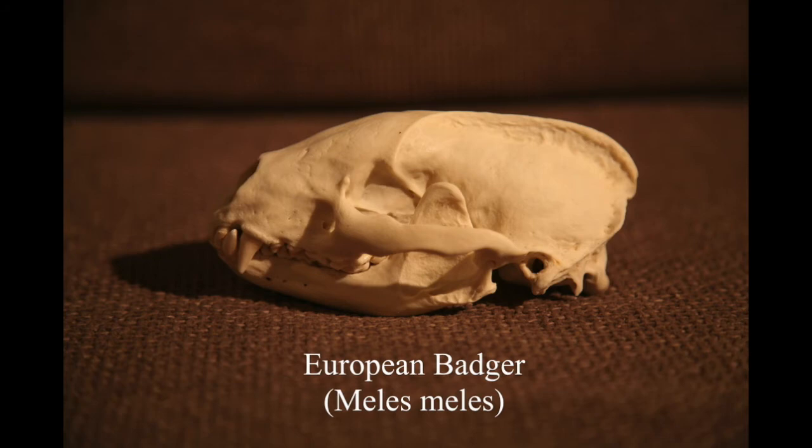My good conservationist friend - the same guy who gave me the cow skull - I was speaking to him and said I haven't got a badger skull yet for my collection. I knew he used to cut heads off roadkill animals when he was younger, and I sort of hoped he might do the same for me, so he said he'd look out for one.